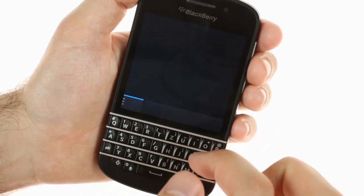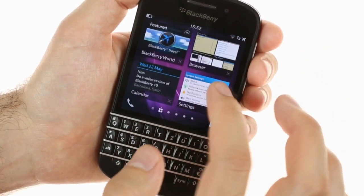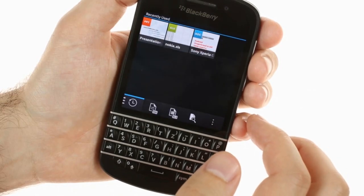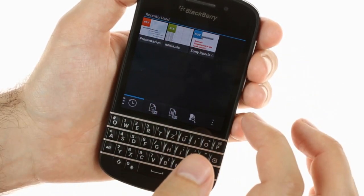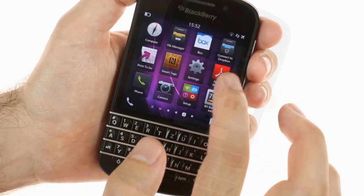In the Hub, a long press on an item brings out additional options similar to the Charms menu in Windows 8. The BlackBerry Q10 offers a full-featured Office package that supports reading and editing Word, Excel, and PowerPoint docs. There's an Adobe Reader for PDF files as well.